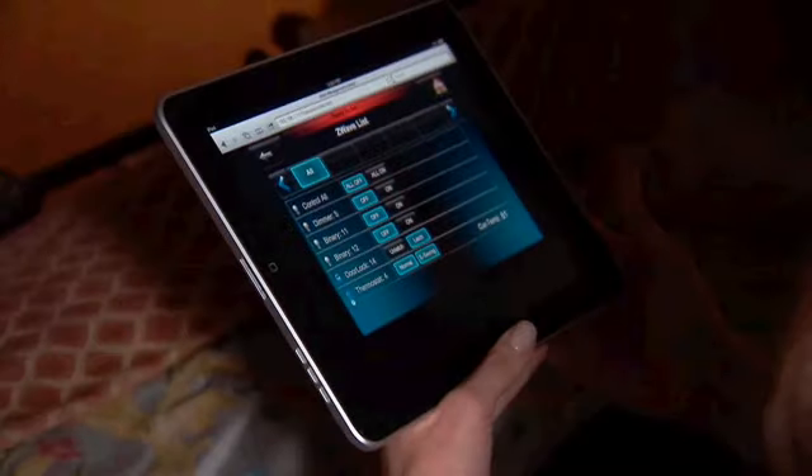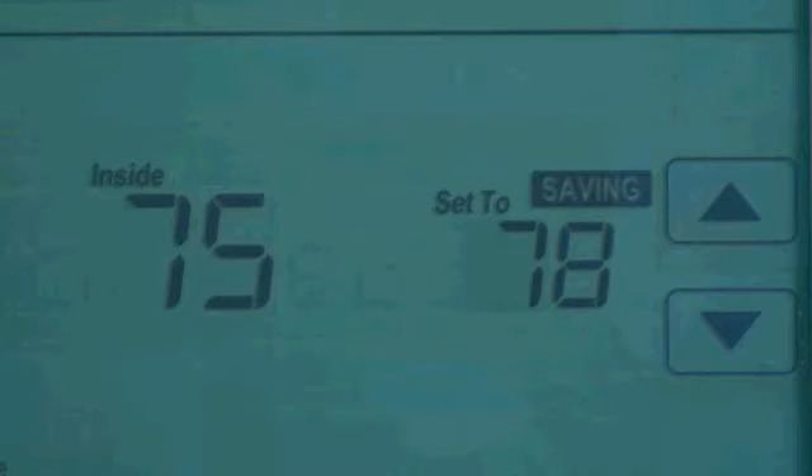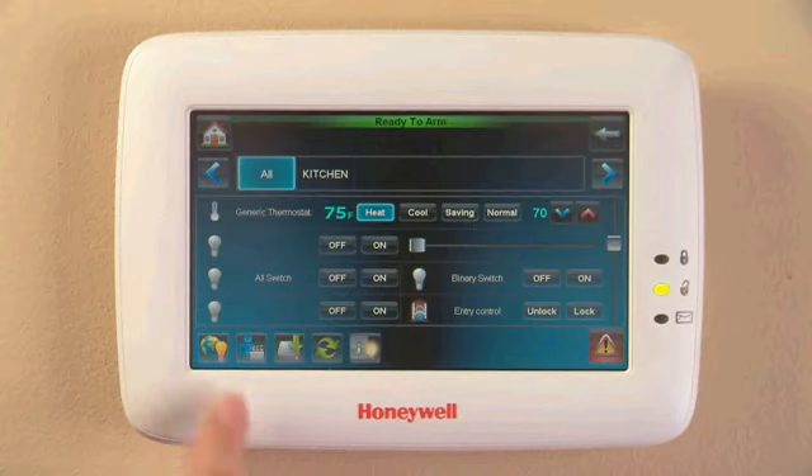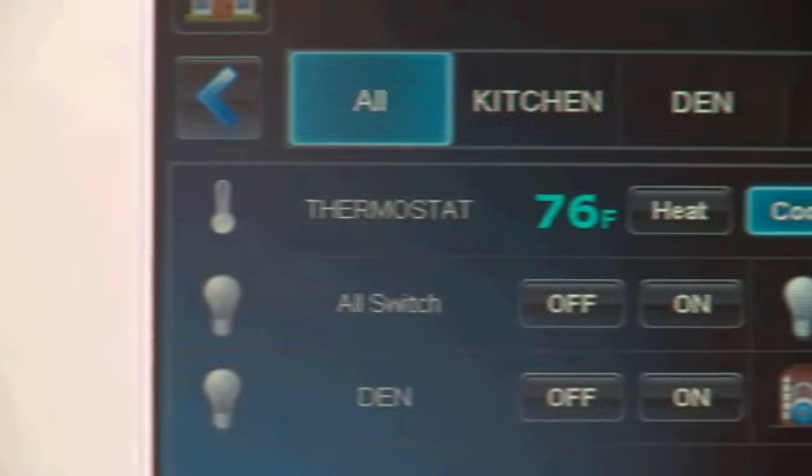Control your lights, blinds and thermostat, potentially saving you up to 20% on your energy bills. With Tuxedo Touch, you can program scenes that fit your daily routines.